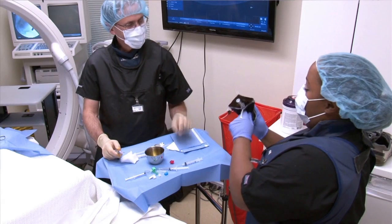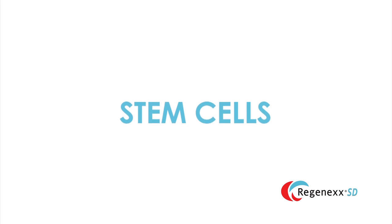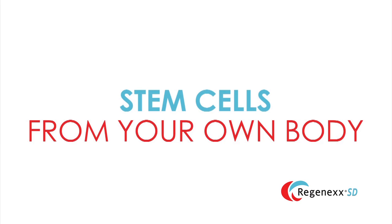The Regenexx SD procedure uses autologous stem cells. What that means is that the tissues, including the stem cells and blood platelets that are used, are completely derived from your own body.